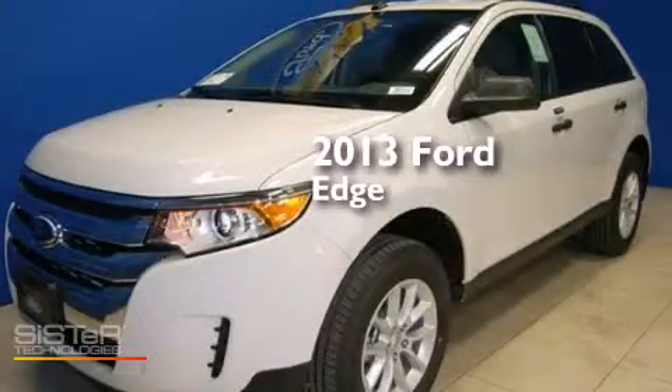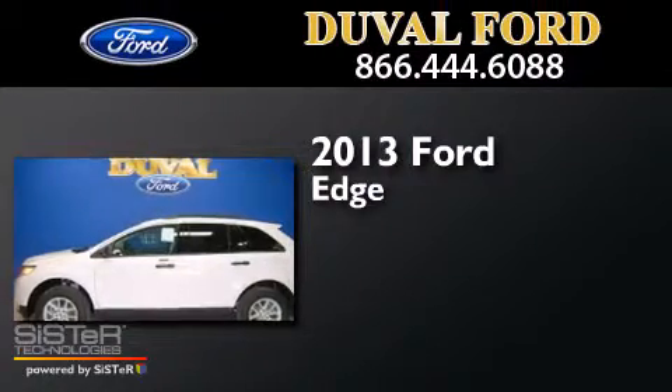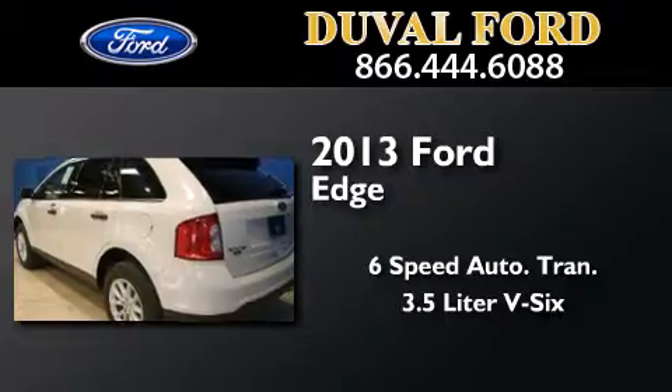This is a brand new 2013 Ford Edge. This crossover has a 6-speed automatic transmission and a 3.5 liter V6.